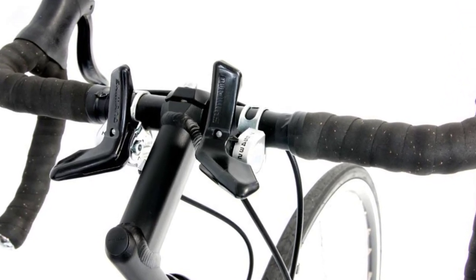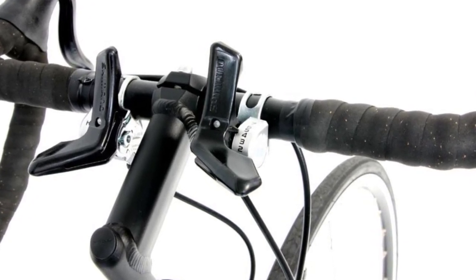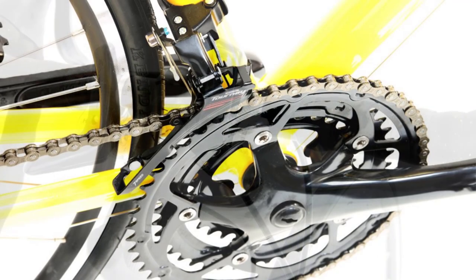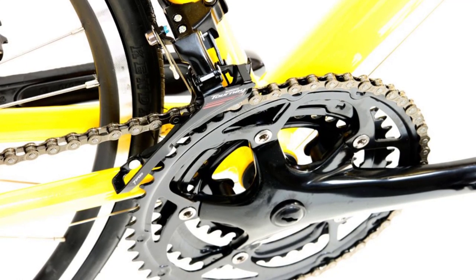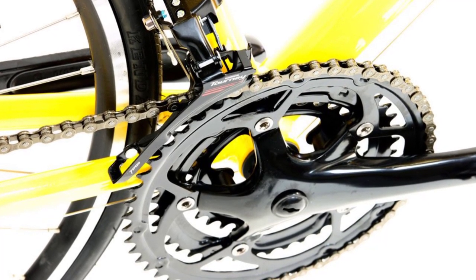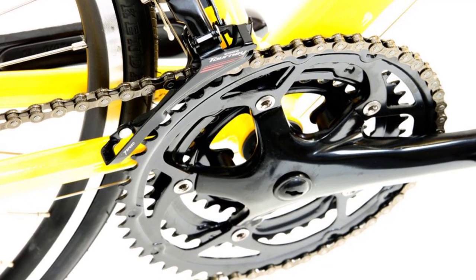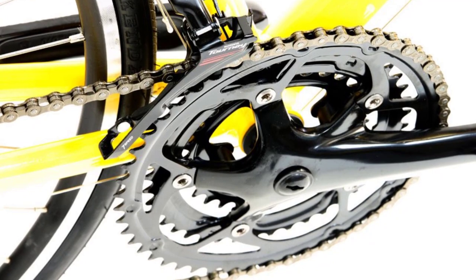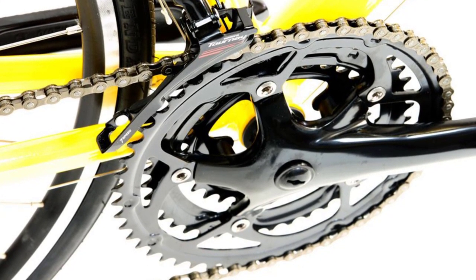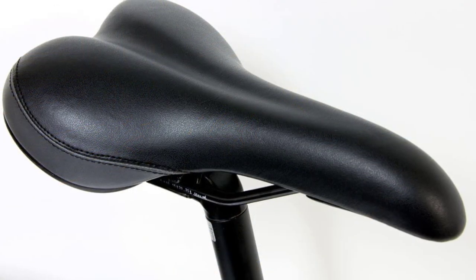Double-butted aluminum 6061 is used for the frame. This alloy is light and strong, and the double-butting saves weight where material is not needed. A chromoly fork offsets some of the frame's stiffness and absorbs road vibrations. The entire drivetrain is made up of good quality Shimano components, as well as a KMC chain. You get 21 gears, which is the standard range to support you on any ride. You have easy gears for spinning up big hills and faster gears for blasting down again. In between, there is a gear for every road and situation.